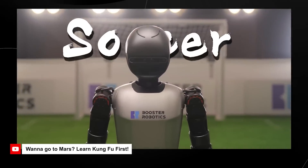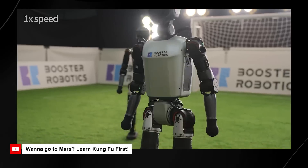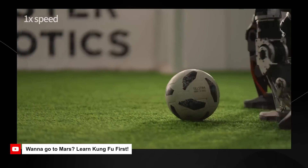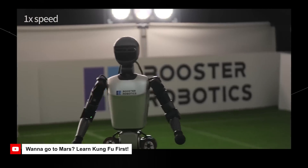The robot stands at a shockingly small 1.2 meters tall and weighs only 30 kilograms, which is 66 pounds.